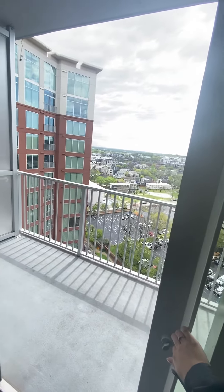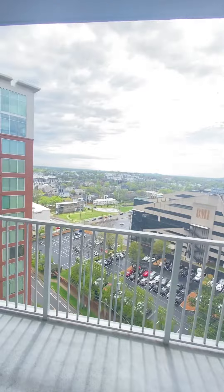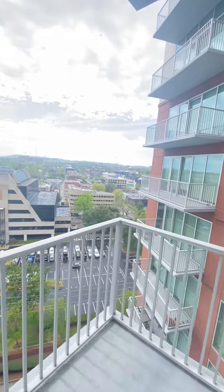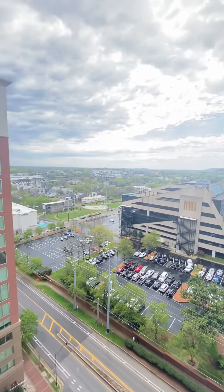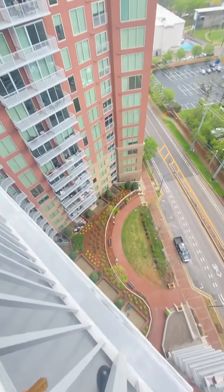This is your balcony. On this side you do get a lot of morning light. And this is your view right here, with our little courtyard down there.